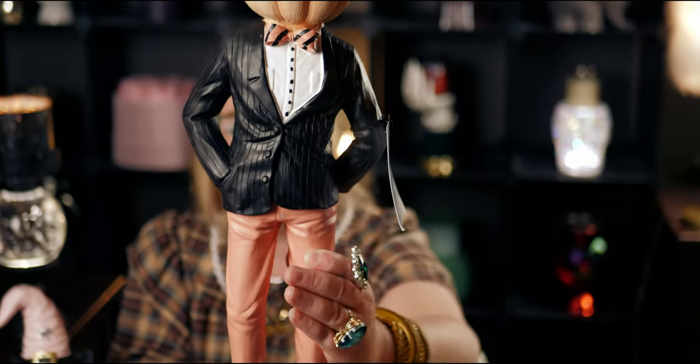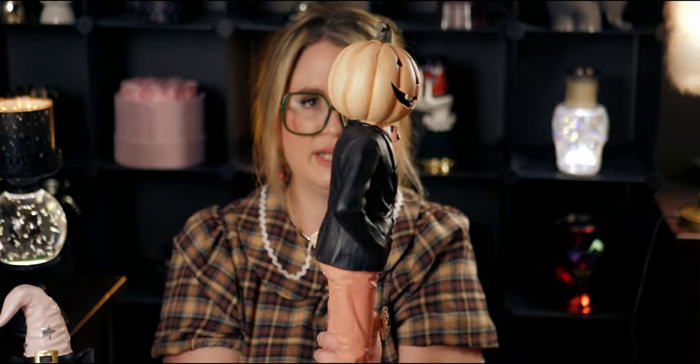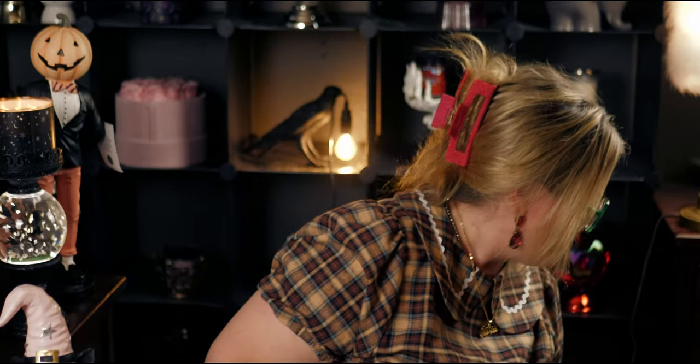Even his pants have creases in them — so much detail. He's a pumpkin man with human hands and a jack-o'-lantern head. I'm really happy to add him to my collection. Let me set him over here so you can see his height in comparison to my candle holder — he's pretty tall! I love him.